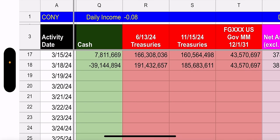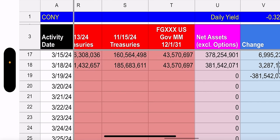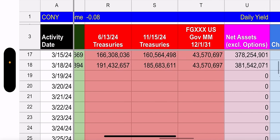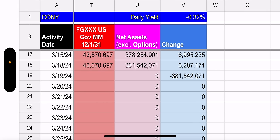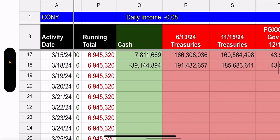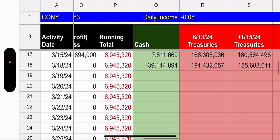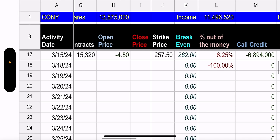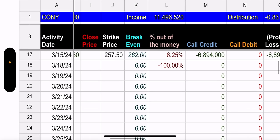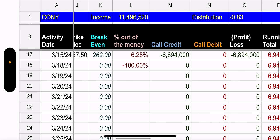Cash and treasuries — cash is in the negative. Yesterday they had $7.8 million in cash, now they're negative $39 million. So they took out a lot of cash and moved it to treasuries. Treasuries went up $3.2 million. They took way too much cash and put it into treasuries — I don't understand that move. Outstanding shares are at 13,875,000. Short call income is at a debit, so we're not going to get paid based on the short call income.